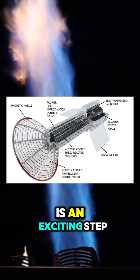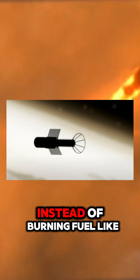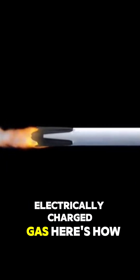NASA's pulsed plasma rocket is an exciting step toward the future of space travel. Imagine it like this: instead of burning fuel like traditional rockets, this rocket uses a supercharged version of plasma, a state of matter that's like a super hot, electrically charged gas.